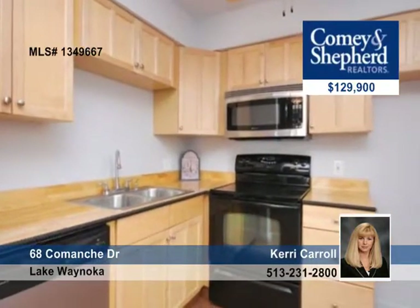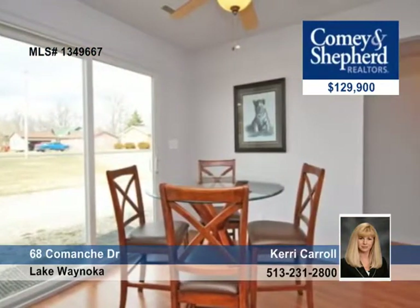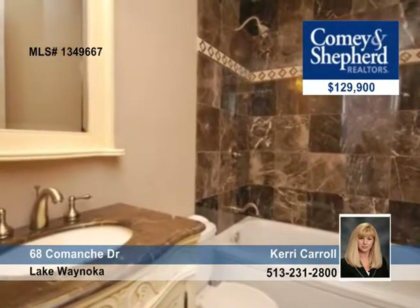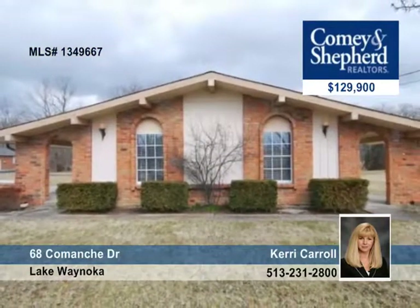This home has been renovated throughout and includes a kitchen with a counter bar, a bath with marble and a jacuzzi tub, a stone fireplace, and so much more. The rec center and park are just around the corner. Call Cary for your tour today.